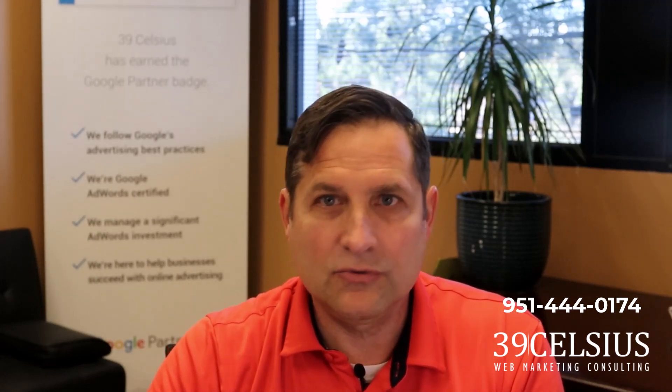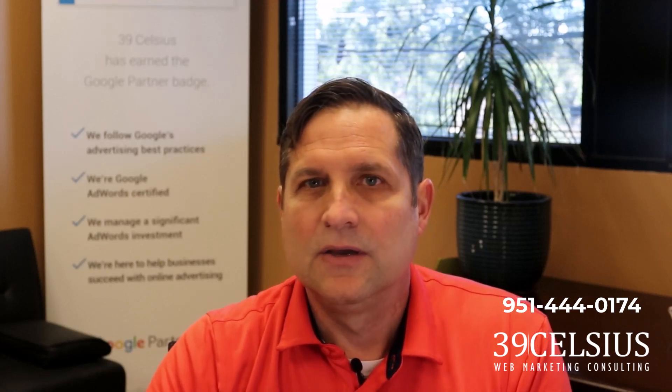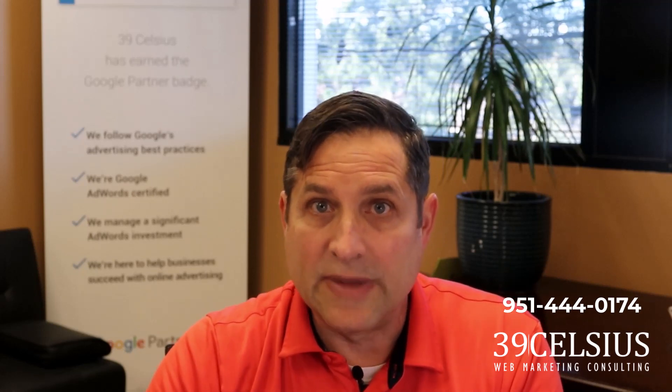Generating leads is essential to growing your medical spa business, but what's the most effective way to grow medical spa leads, and how can you grow leads quickly? What is your lead generation plan? In this video post, we'll explore some of the most effective lead generation strategies for medical spas.